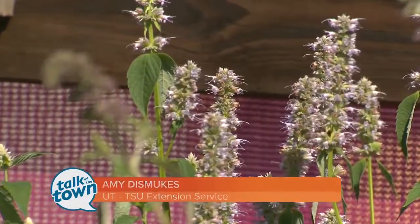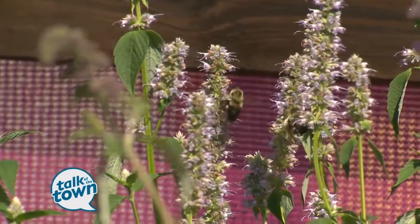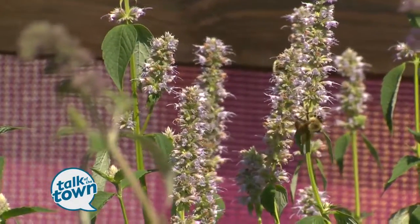I'm Amy Dismukes with the UTSU Extension Office, and today we are going to discuss in detail a few of these plants that can bring these pollinators into our landscape.